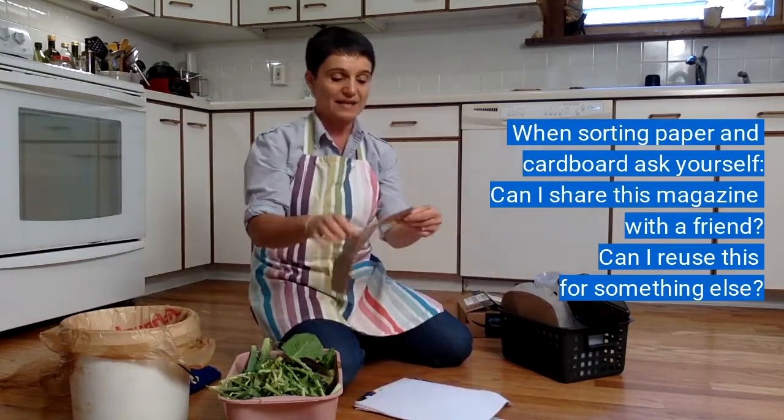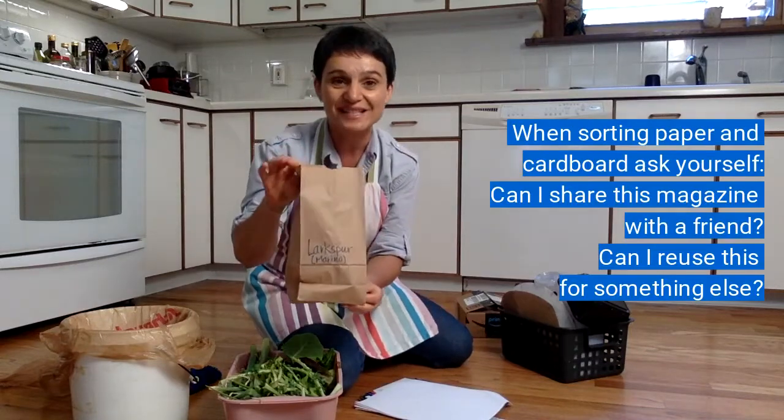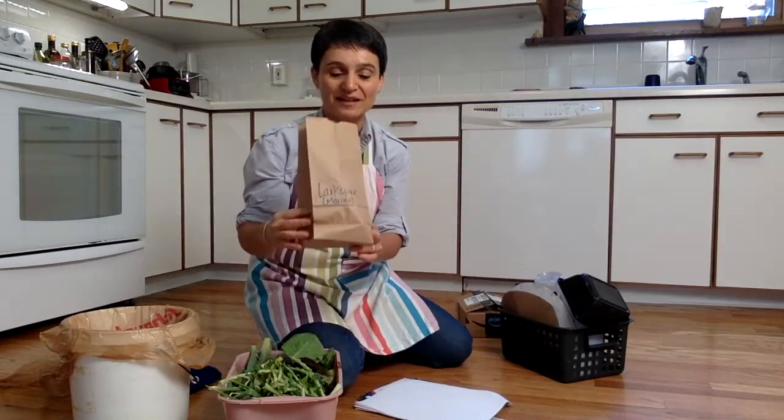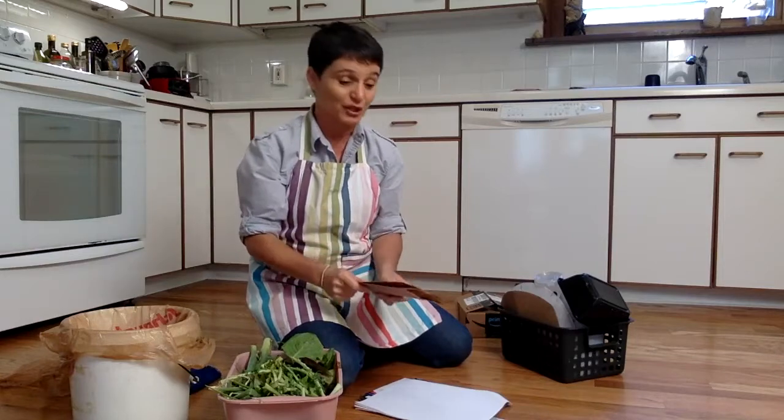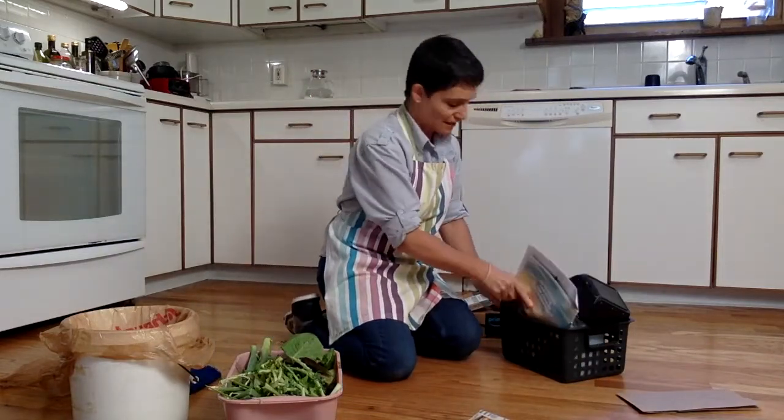And if you have a paper bag that is still good to use like this one, I'm actually going to use it to save some seeds, so I'm not going to recycle this — I'm going to reuse it. So I'm going to put those things in here.